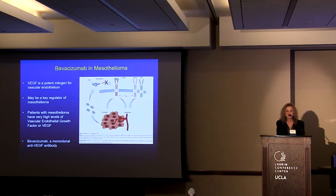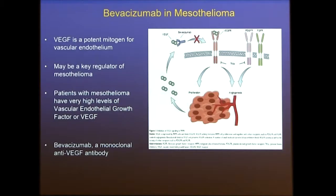This is now the new era of therapy in mesothelioma. The first drug investigated was bevacizumab, an anti-angiogenic drug. We know that VEGF — vascular endothelial growth factor — is a potent mitogen for vascular endothelium and may be a key regulator in mesothelioma. Patients with mesothelioma have very high levels of VEGF in the blood, and bevacizumab is the monoclonal antibody that binds to VEGF and blocks its effect on the endothelium.